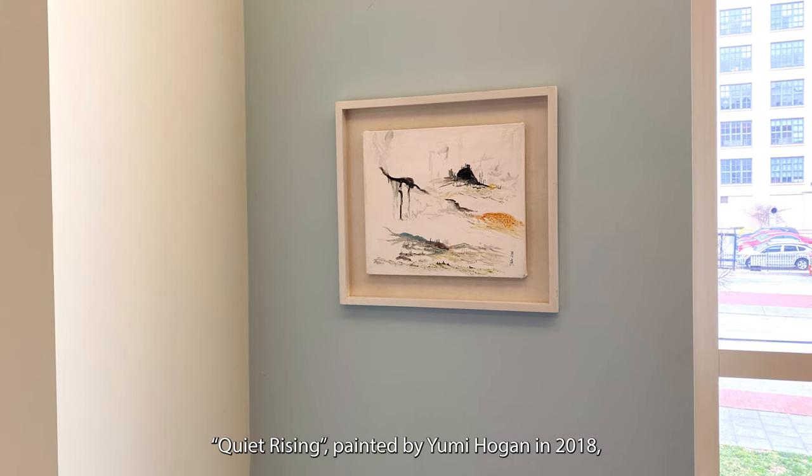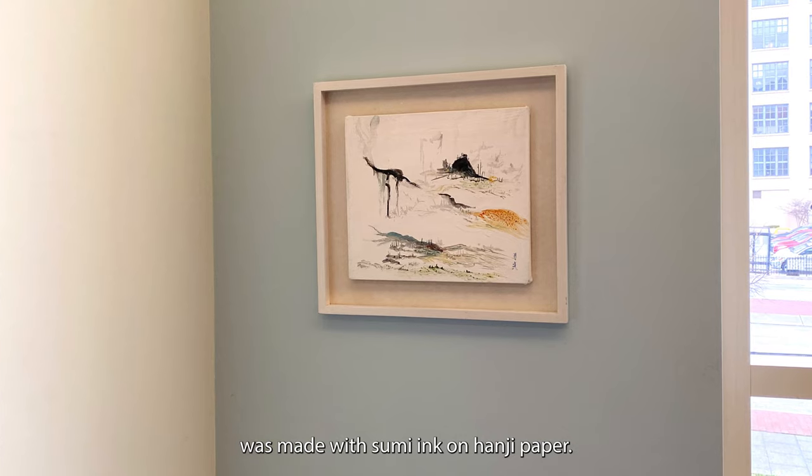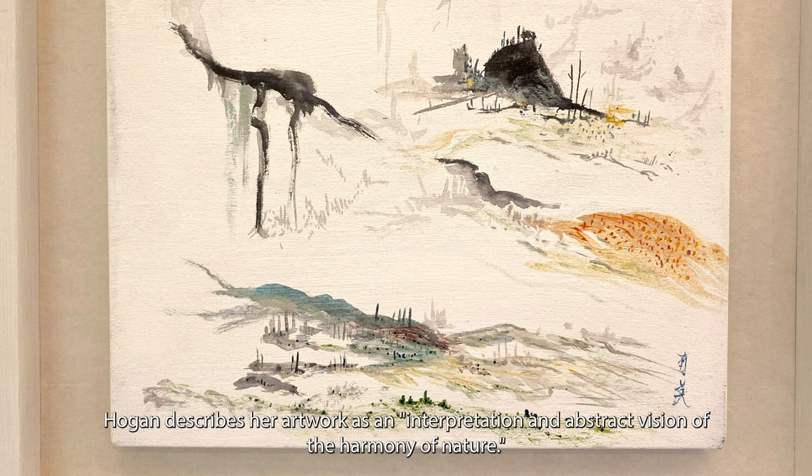Quiet Rising, painted by Yumi Hogan in 2018, was made with Sumi ink on hanji paper. Hogan describes her artwork as an interpretation and abstract vision of the harmony of nature.